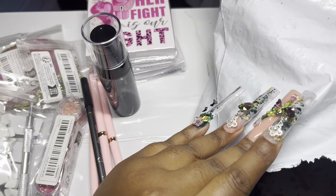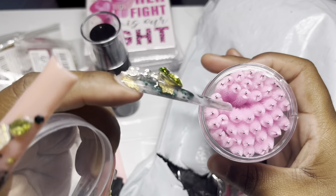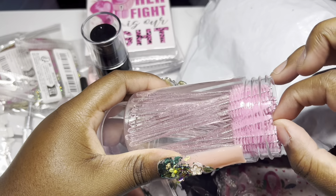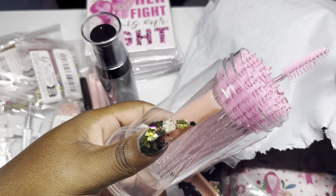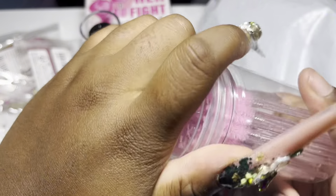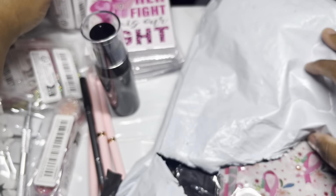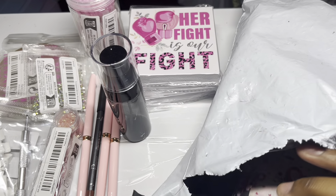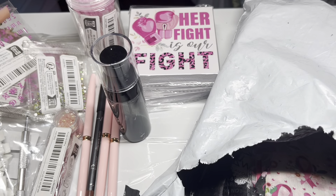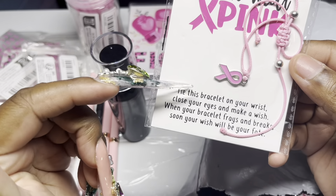Next up I got some spoolies - in my last Temu haul I got some lash clusters and I needed more spoolies. Just some girly stuff and of course it's pink - pink is literally that girl when it comes to aesthetics. I wish they had more different colors, like purple, or black, white and gold.